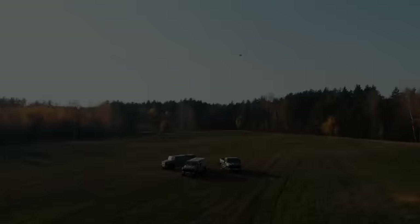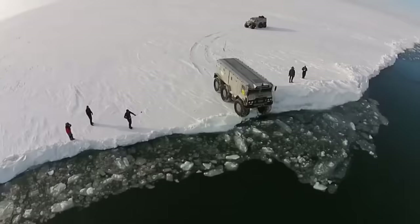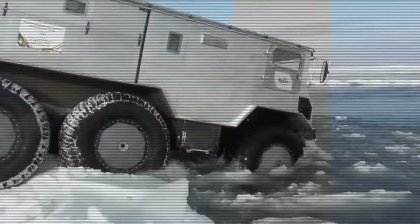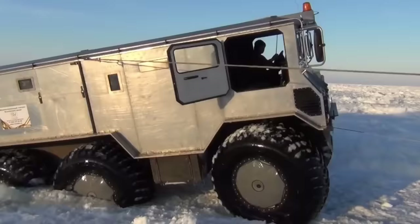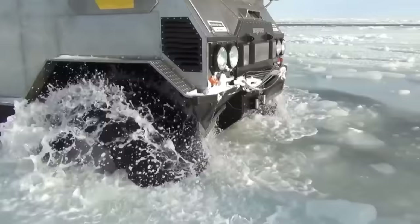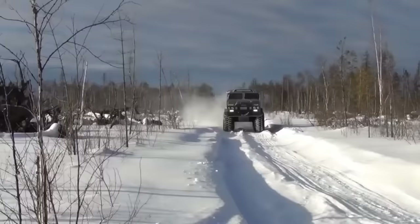Burlak Amphibious ATV. The six-wheeled, low-pressure tire Burlak Amphibious ATV can traverse any terrain, including swamps, water, and land. The vehicle can carry up to eight people in its spacious interior, which is reminiscent of an armored personnel carrier.